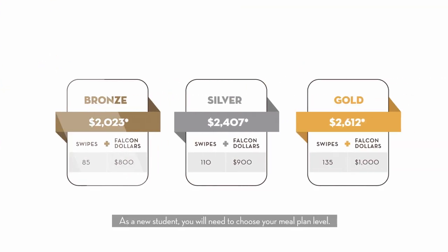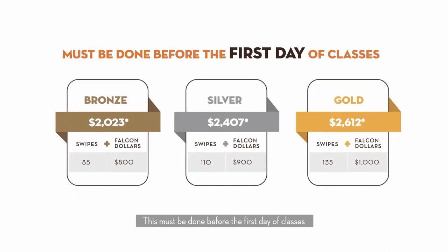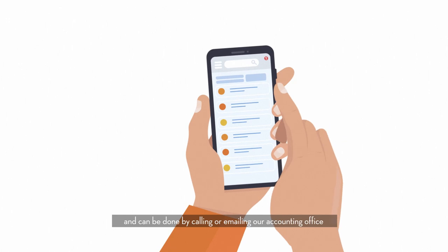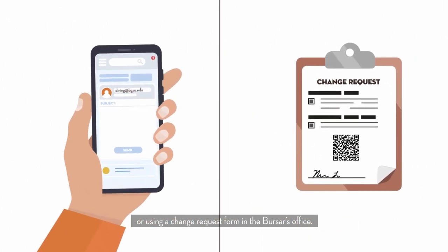As a new student, you will need to choose your meal plan level. This must be done before the first day of classes and can be done by calling or emailing our accounting office, or by using a change request form in the bursar's office.